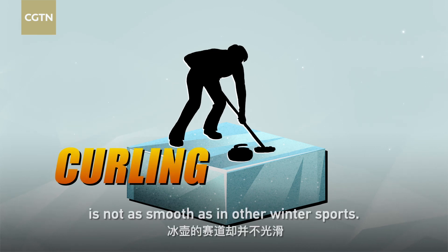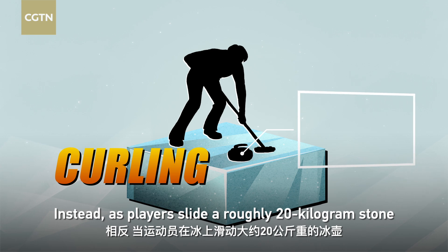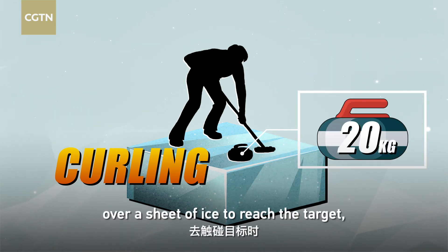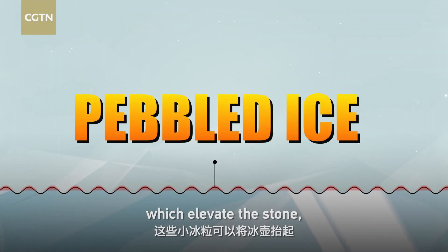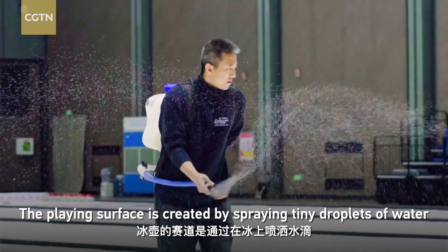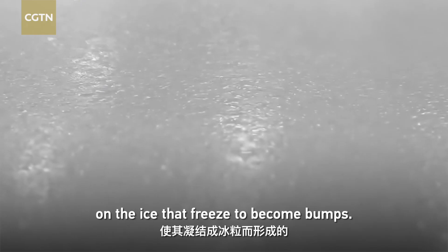Meanwhile, the ice for curling is not as smooth as in other winter sports. Instead, as players slide a roughly 20-kilogram stone over a sheet of ice to reach the target, they are actually gliding the stone on little bumps, which elevate the stone, reduce friction, and speed up the movement. This textured surface is created by spraying tiny droplets of water on the ice, which freeze to become bumps.